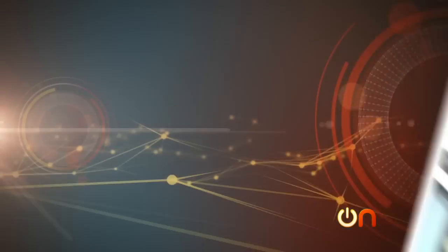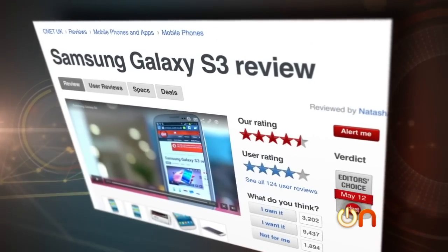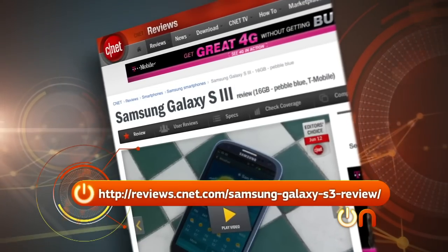But all that said, the Galaxy S3 is unquestionably an awesome phone. In fact, our UK editors already gave it an editor's choice based on that unlocked quad core version. Make sure you go over to CNET.com and read the full review there, too.